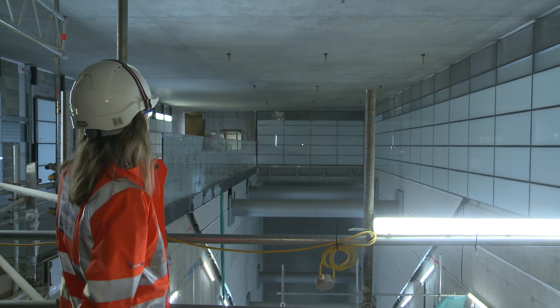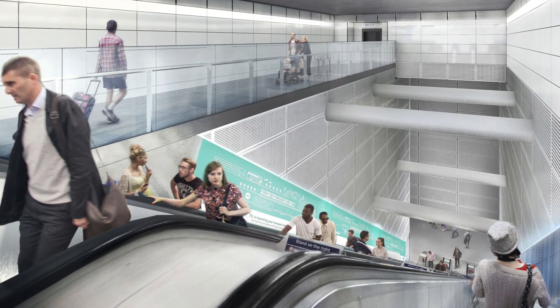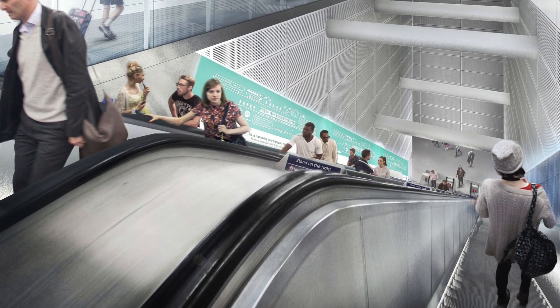From here you'll either be going to the step-free access lift or down the new bank of escalators that will take you down to the Elizabeth Line platforms, 24 metres below ground.